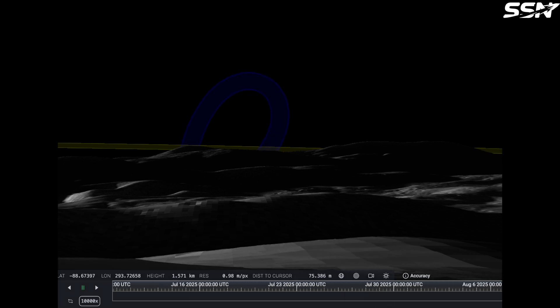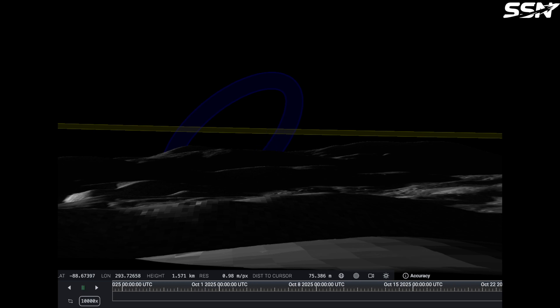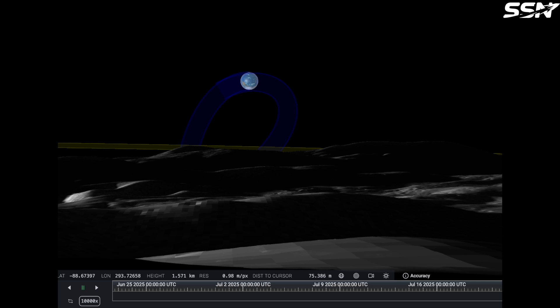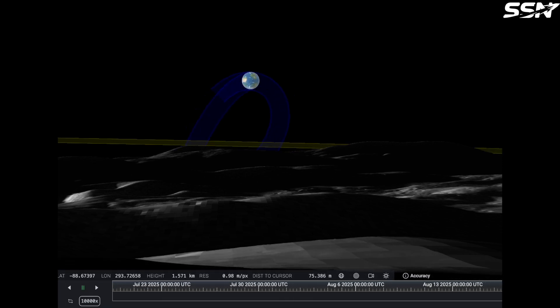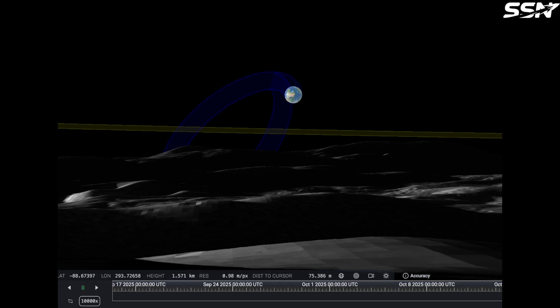Additionally, the proximity to permanently shadowed craters suspected to contain water ice supports in-situ resource utilization for water and oxygen production. The terrain at Dergalash Crater is nearly flat, with an average slope of just over 1 degree, providing a stable foundation for constructing the base. Temperature fluctuations ranging from 59 Kelvin to 244 Kelvin are manageable with an effective thermal regulation system, ensuring a habitable environment for the crew.